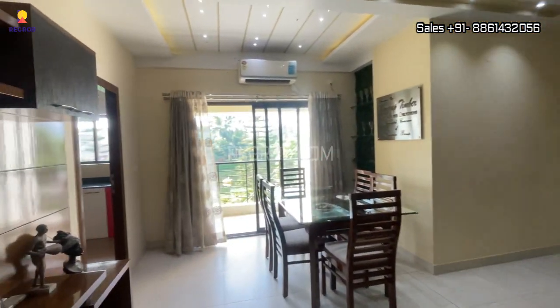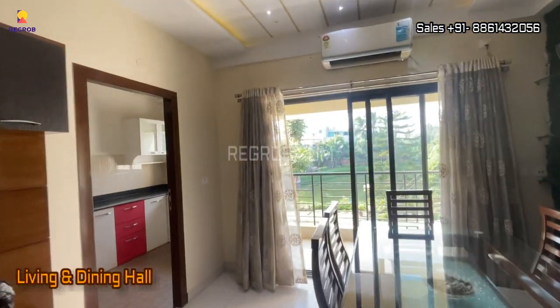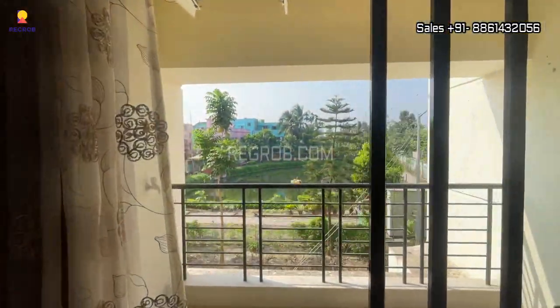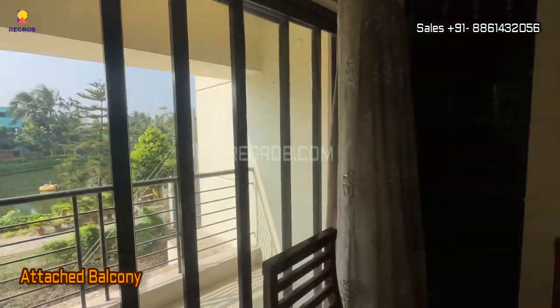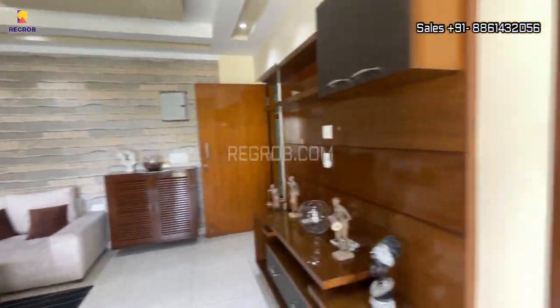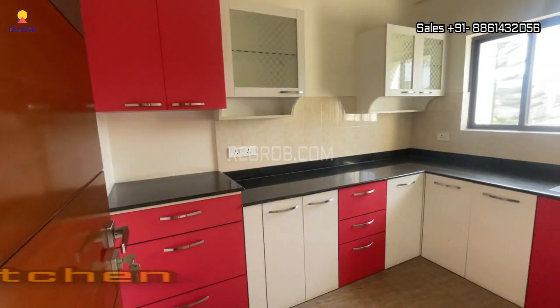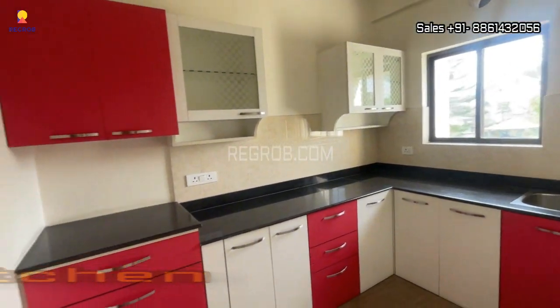Here is the entrance door of the 3 BHK model flat. In front you can see a spacious and well-furnished living and dining hall. The dining area is beautifully crafted and comes with an attached balcony. In front of the dining space we have the kitchen, which is smartly designed with an L-shaped platform.